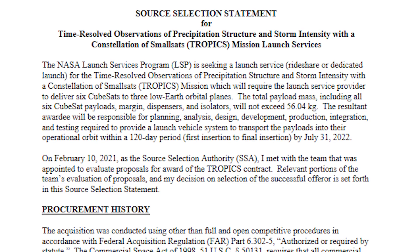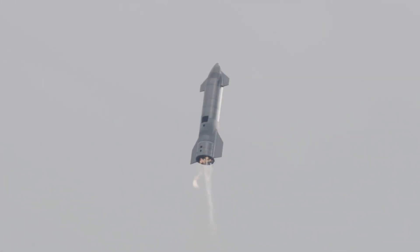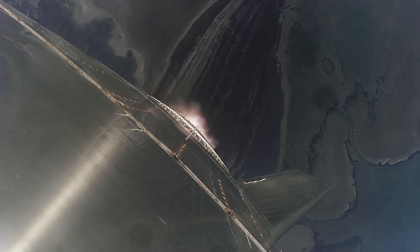Will Starship reach orbit by July? Has SpaceX just tried to get the first mission for Starship? I'll try to answer this and many other questions in the first episode of Starship Updates.